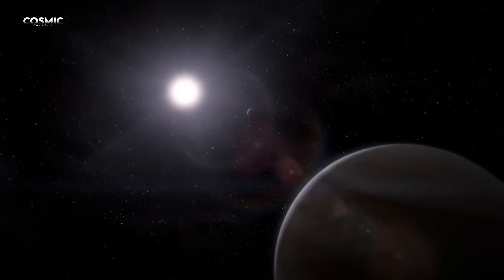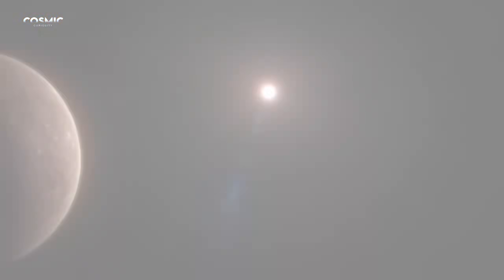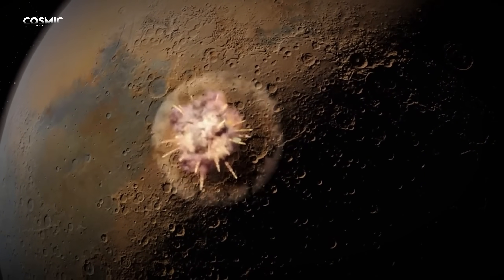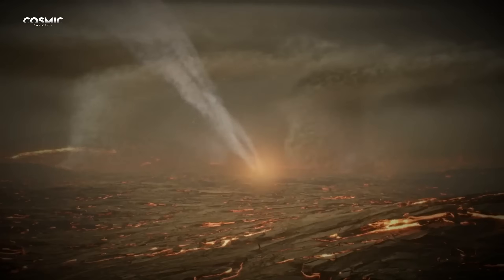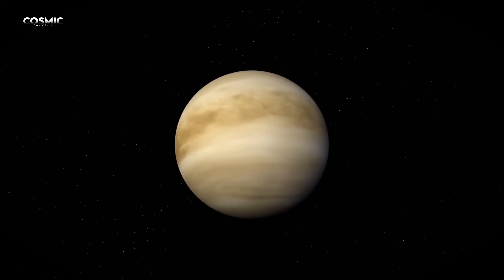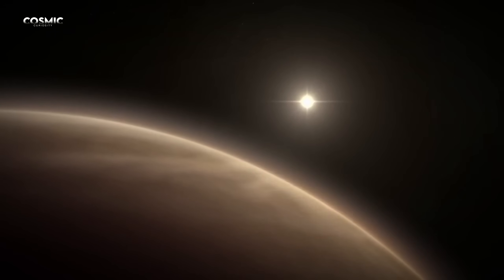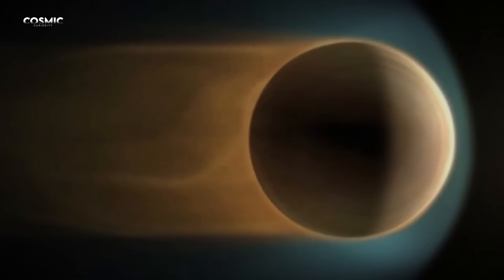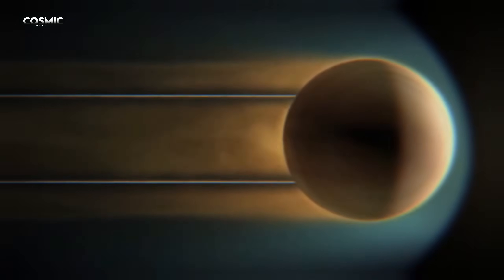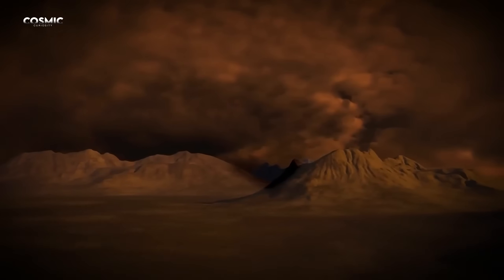Venus stands as a living reminder that similar worlds can follow entirely different destinies. While Earth flourished, Venus burned. Understanding its story may reveal not only what it lost, but what we still stand to lose. Perhaps when we look at that bright point in the sky, we shouldn't see just a neighboring planet, but a mirror of what our own world could become if climate balance is ever broken. Venus is more than an astronomical enigma — it is a silent warning rising from clouds of acid and fire.